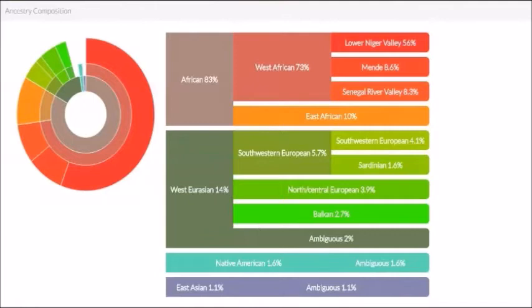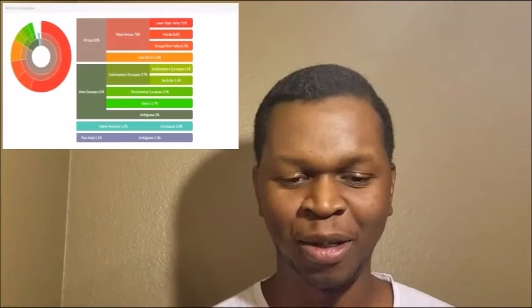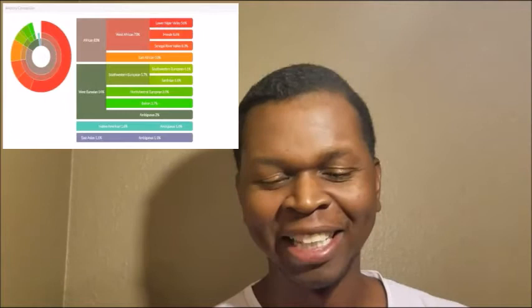What the test said — it broke me down to my different regions. I'm a total of four different regions. I'm strongly African — 83% African, it says. And then it says I'm 14% West Eurasian, and I guess that's Europe and the Middle East. And it says I'm 1.6% Native American. I got that little Indian in me. And it says I'm 1.1% East Asian.